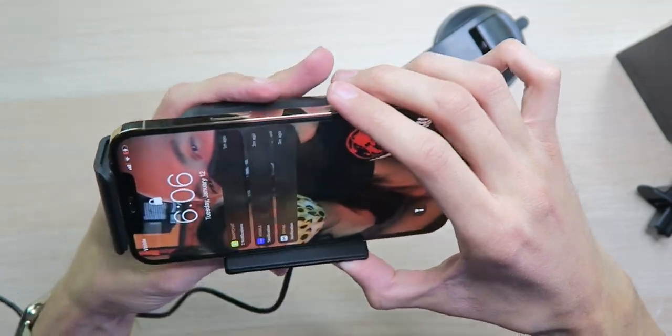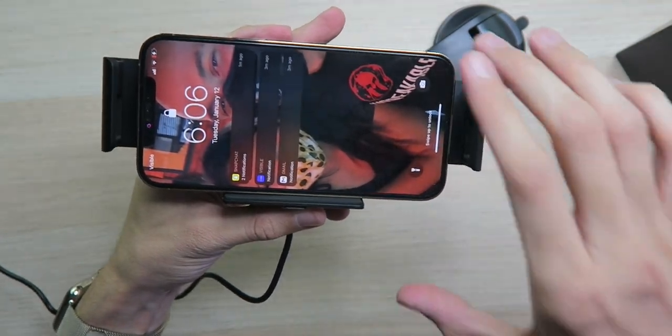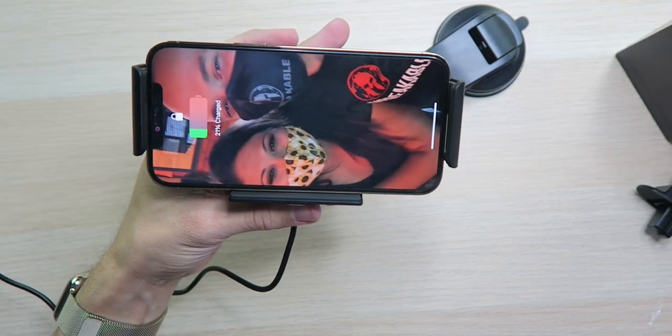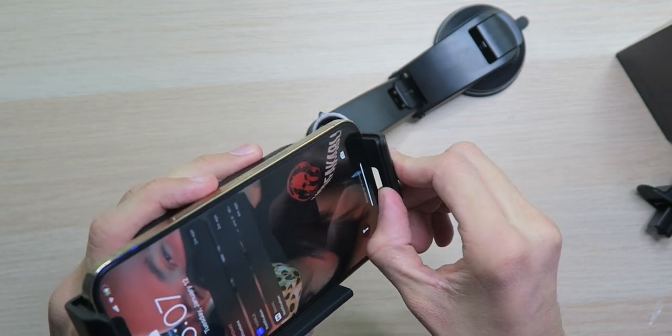If you want to release it, just press this button on the bottom, the arms open up, and you take your phone out. It automatically closes when your phone starts charging. It's holding it nice and tight, and we have some nice rubberized grips on the inside to keep your phone from getting scratched and keep it in place. I'm impressed - just look at this. This is the biggest iPhone and this thing's holding it like a champ.